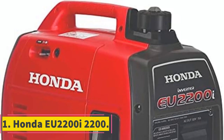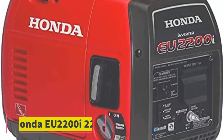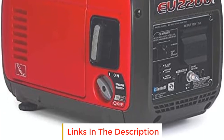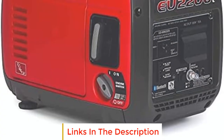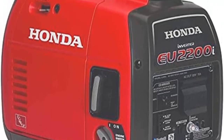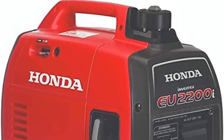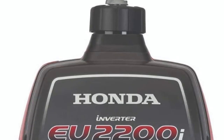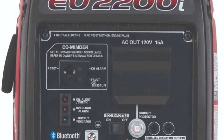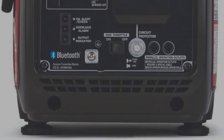Number one: Honda EU 2200i. If you want a compact portable generator that won't take up too much space in the garage or trunk of your car, opt for the Honda EU 2200i. This inverter generator has a 2200 watt power output and weighs just 47.4 pounds, making it ideal for camping or RV trips.